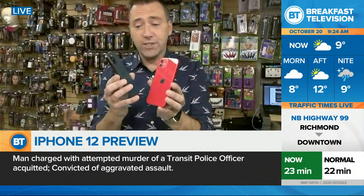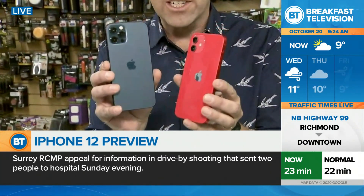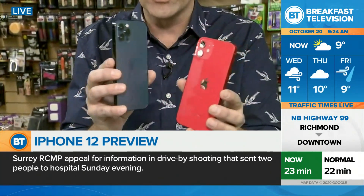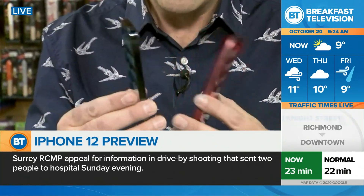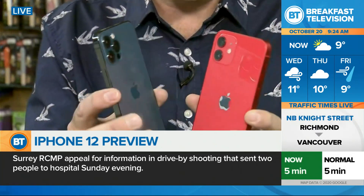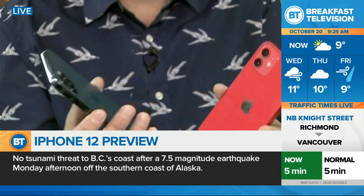I love the new design. I love this Pacific blue — this is probably my favorite. Apple's changing the design, kind of going back to old school. You'll see that there's no more rounded corners; it's kind of back to those squared-off edges. And holding this in your hand, it actually feels really good. I kind of like going back to the way it used to be with the iPhone.